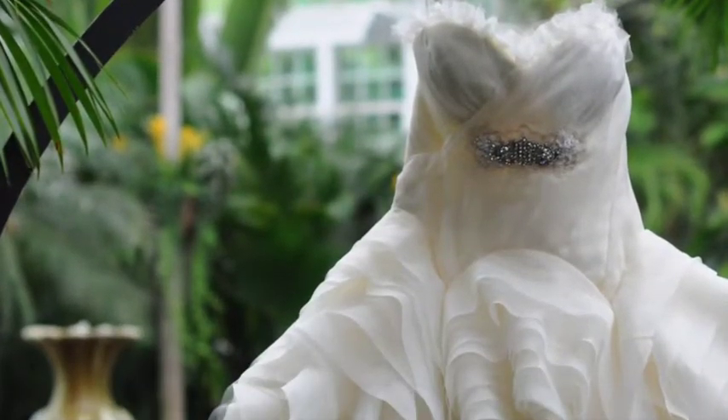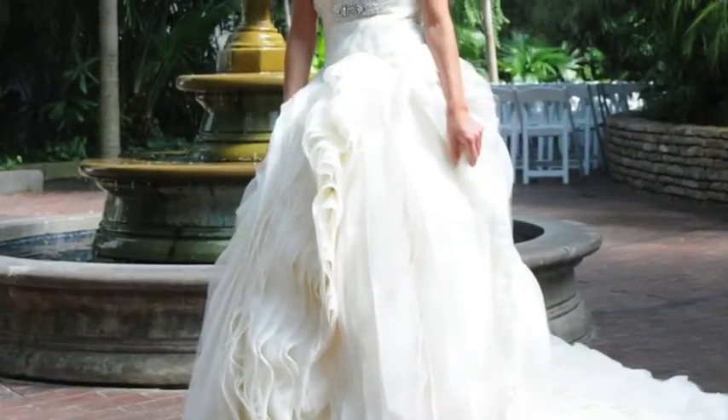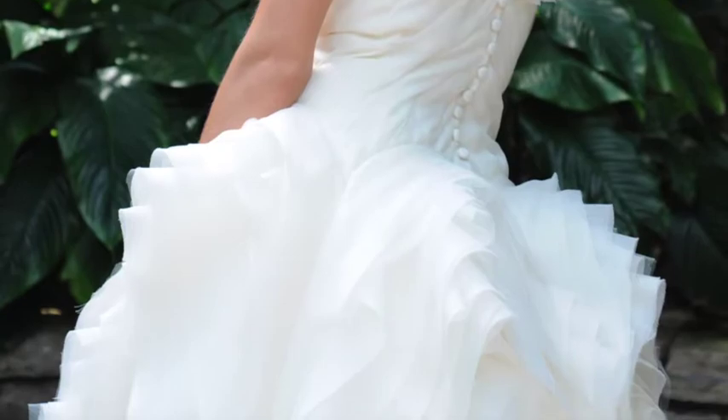Next is the Couture Rosette Gown. This is a beautifully exquisite wedding gown. The rosette layers made of organza create a fullness that is stunning and add a shabby chic look with the raw edges.